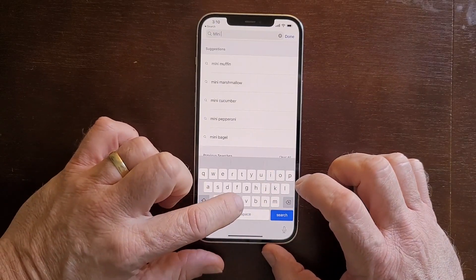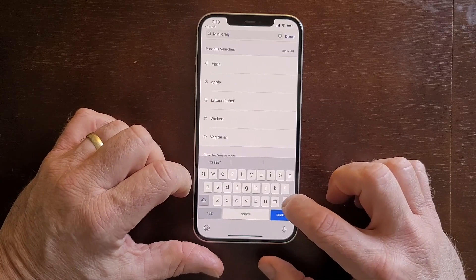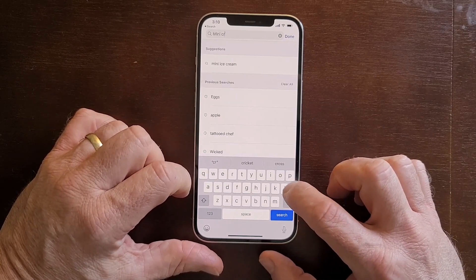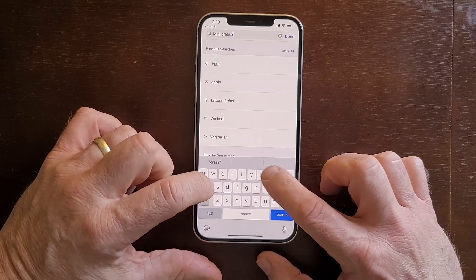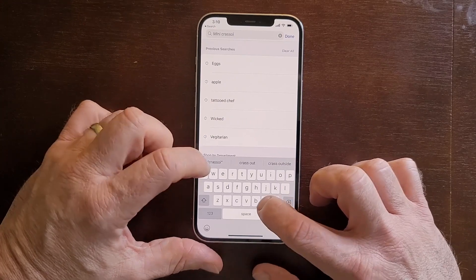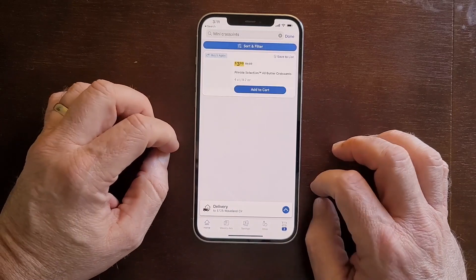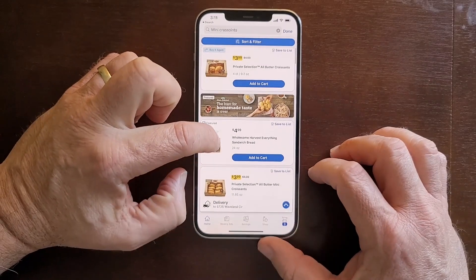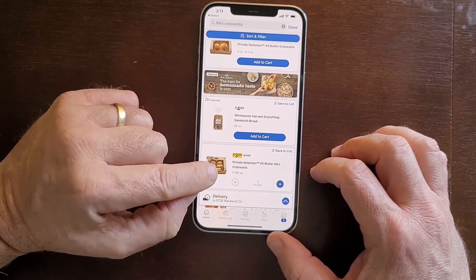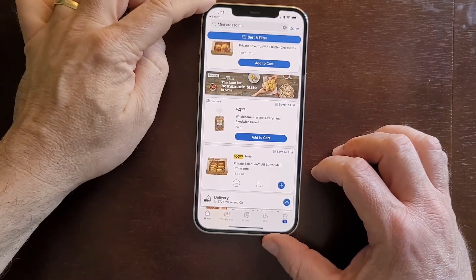However, I've purchased some mini croissants in the past and love those. Don't you love it when you can't spell? C-R-A-S-S-O-N... is that spelled right? N-T-S. Crass ointment — that's what I want. Let's see if that's close enough. That is close enough. So that's full size, but we want mini croissants. Look right here. Add to cart. C-R-O-I-S-S. Learn something every day, people.